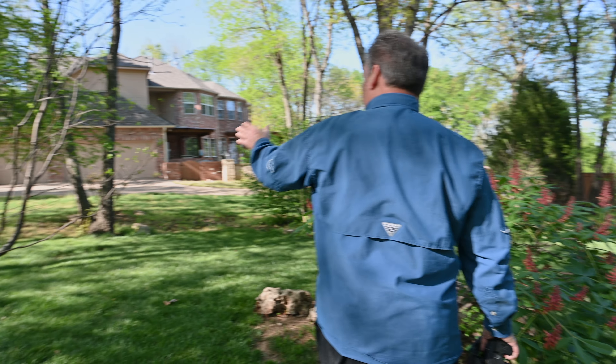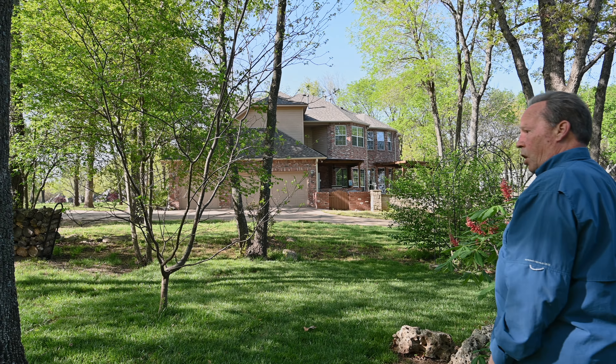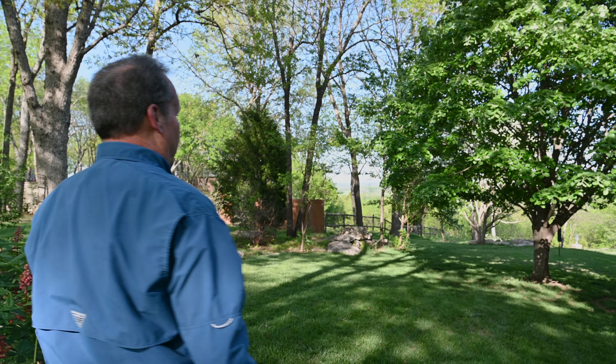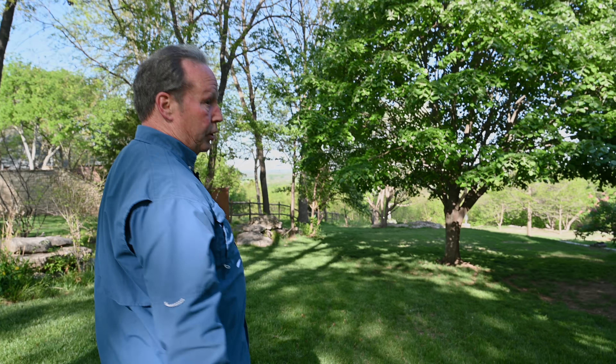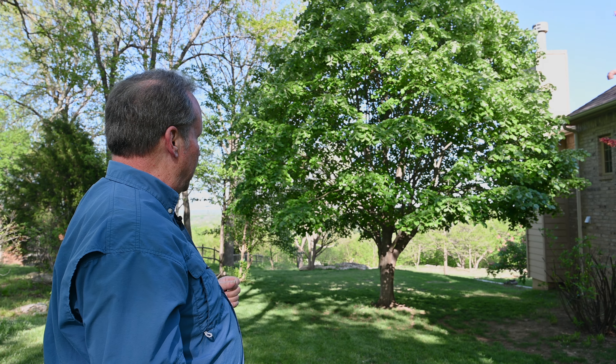This is a red buckeye, native to Oklahoma, as is that shrub there — a great hummingbird attractor, as you might imagine. And a wafer ash over here, also native to Oklahoma. It's the host plant for the giant swallowtail caterpillars. Dead ahead of us here is a basswood — they call them basswood in America, linden trees in Europe.